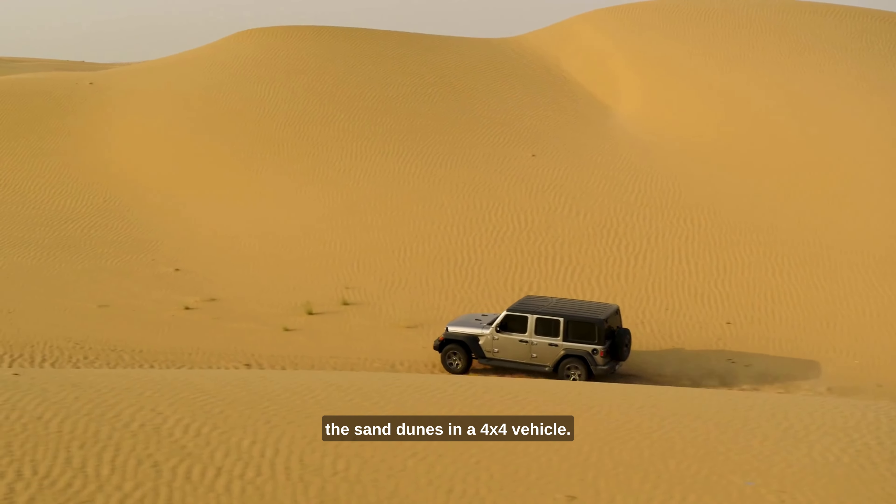Finally, we'll visit the Louvre Abu Dhabi, an iconic museum that features a diverse collection of art from around the world, showcasing human creativity throughout history. The Louvre Abu Dhabi is a masterpiece of contemporary architecture and is one of the most visited cultural destinations in the region.